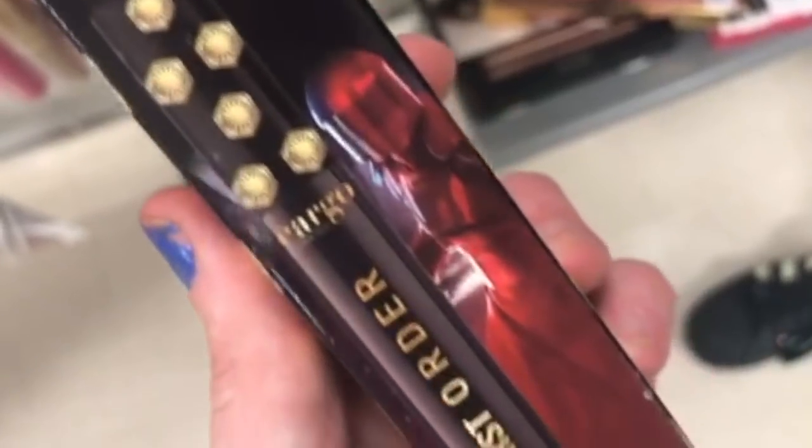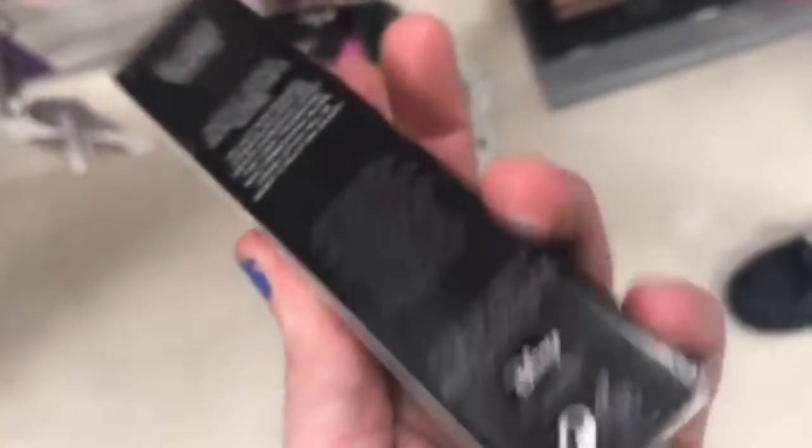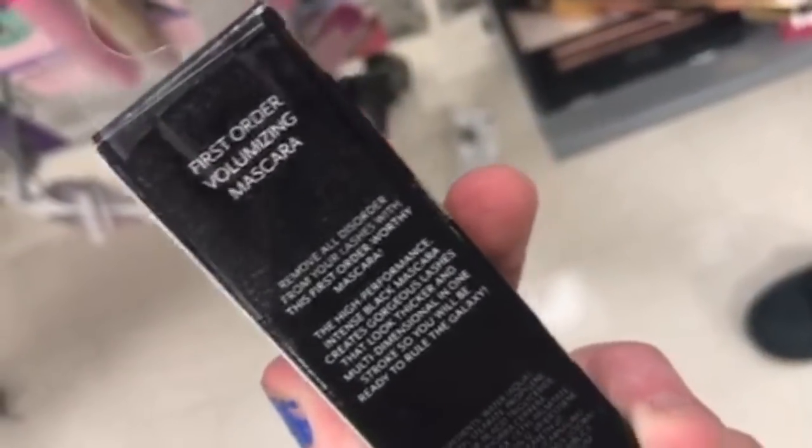The Smashbox Always On Gel Liner in Bubbly is $5.99 — looks like a nice lower lash color. Then the Cargo Cosmetics Star Wars First Order Mascara is $3.99 — really good price for a Cargo Cosmetics mascara; I don't care if it has Star Wars on it.